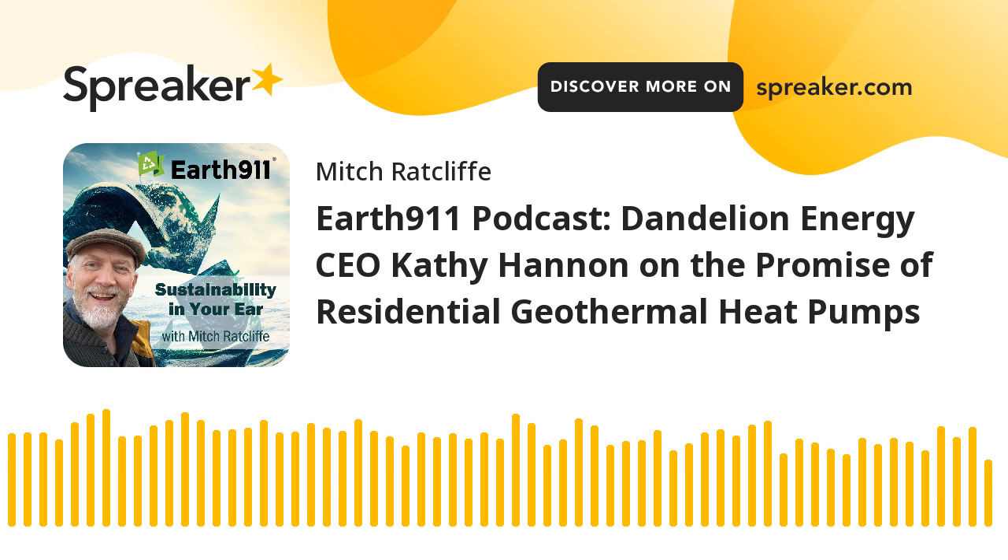Geothermal energy is more efficient, cost-effective, and environmentally friendly compared to traditional furnaces, offering benefits like lower operating costs and reduced environmental impact. Dandelion Energy also emphasizes safety because its heat pump does not rely on natural gas that can leak or explode, and they emphasize the longevity of their systems, which they say is the most efficient and sustainable way to manage home temperatures.